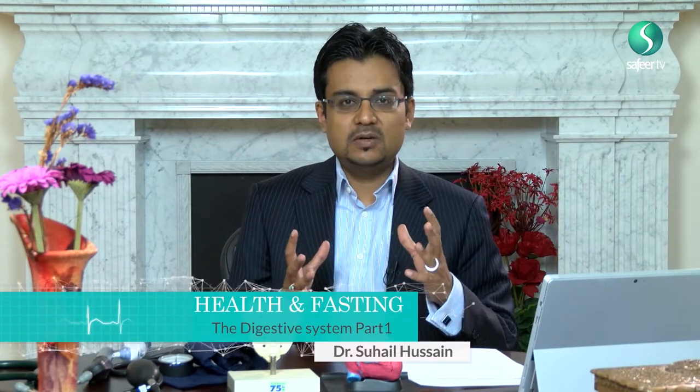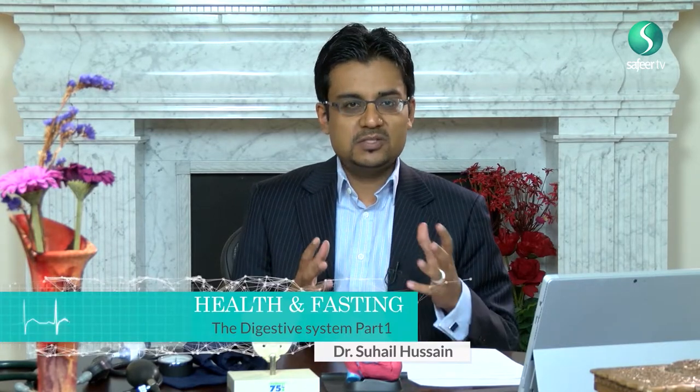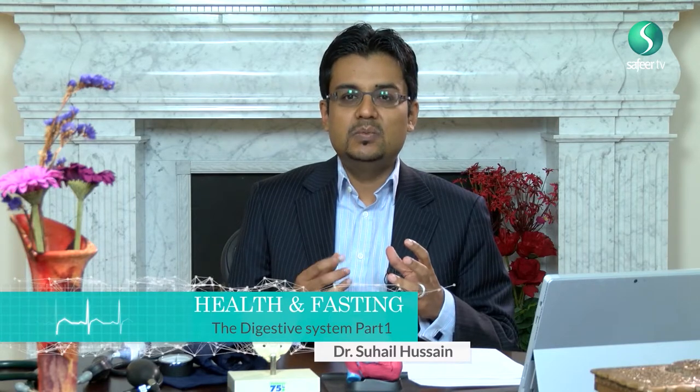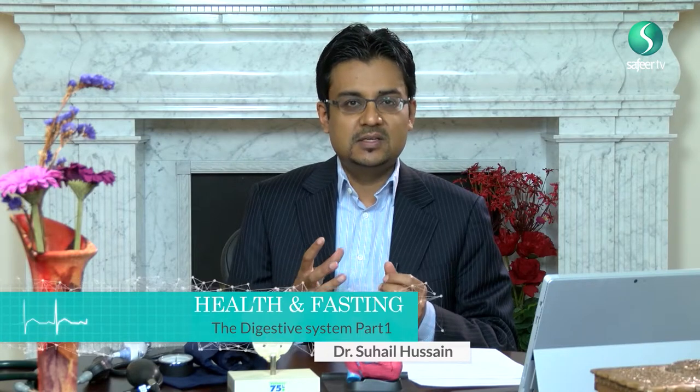The digestive system is the system of the body involved in the processing of any food that we eat. The process of eating starts with the simple fact that we eat the food and chew it. During this process we produce saliva, which contains an enzyme called amylase. This enzyme starts to break down the food whilst it's in the mouth. We then swallow the food and it begins its journey through the digestive tract.